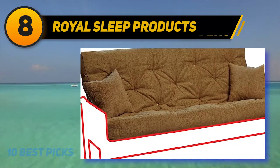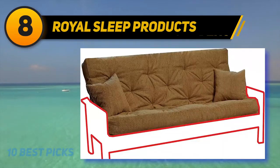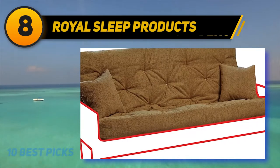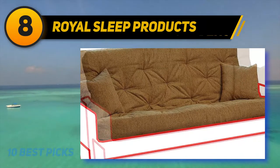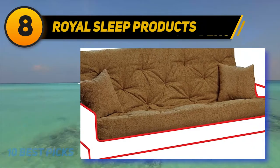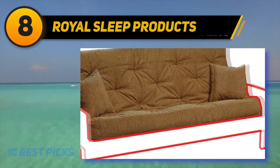The secret to the comfort of this furniture piece stands in the thickness of the mattress. It's actually not very easy to fold being so thick, but this characteristic ensures a comfortable and restful sleep. Durability-wise, it seems quite sturdy and should last you a considerable amount of time.